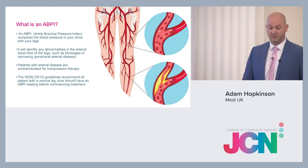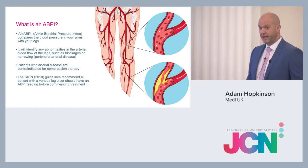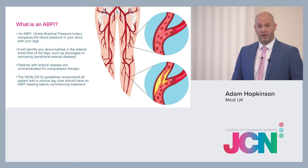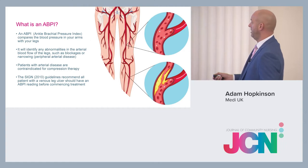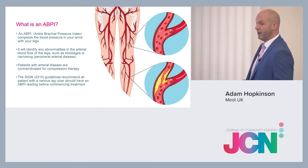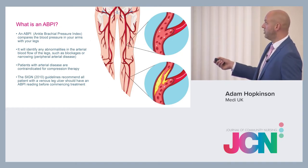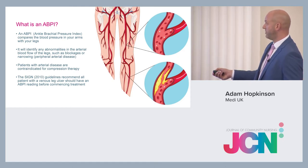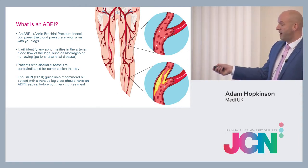The SIGN guidelines for 2010 recommend that all patients with venous leg ulcers should have an ABPI. These pictures demonstrate the importance of ABPI quite well — you've got a healthy artery with no narrowing, compared to an artery with atherosclerosis and plaque.